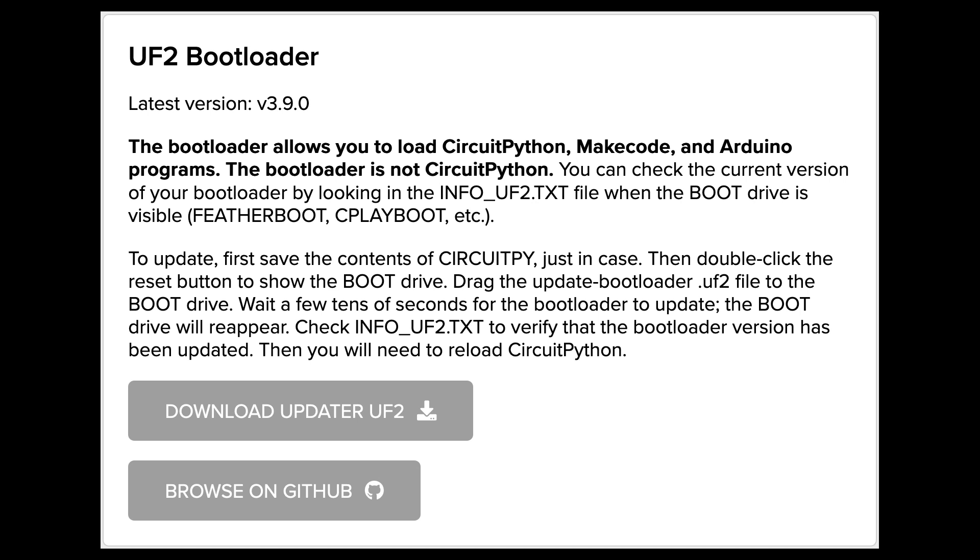Version 3.9.0 or later fixes a rare but annoying problem that occasionally erases parts of the internal flash memory when the board is plugged in or power cycled. Both Arduino and CircuitPython are affected. We highly recommend that you update your bootloader if you have a SAMD51 board. Download the updater from the circuitpython.org/downloads page for your board and follow the instructions to update. Instructions will also be added to the Adafruit Learn System Guide for each board.